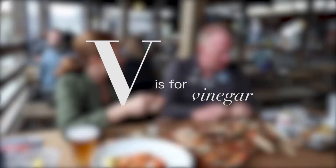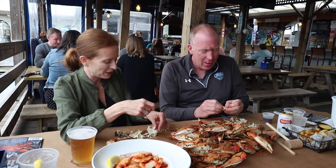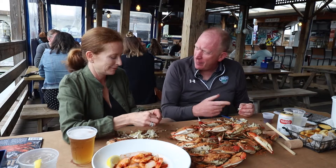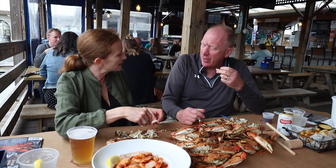Now you have vinegar. Not everybody dips and dunks — what are your theories on dipping? I like vinegar. Some people do butter, but I don't think crabs really need it — they're already kind of rich that way. I like the vinegar, I think it gives it a nice little flavor and cuts through some of that richness.